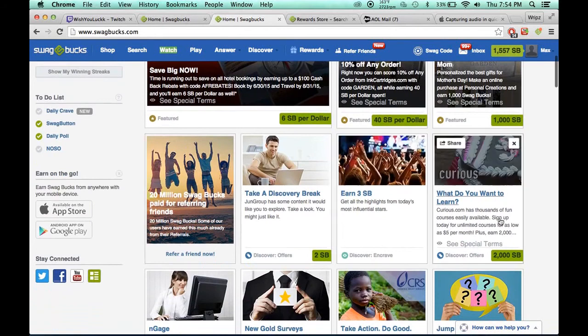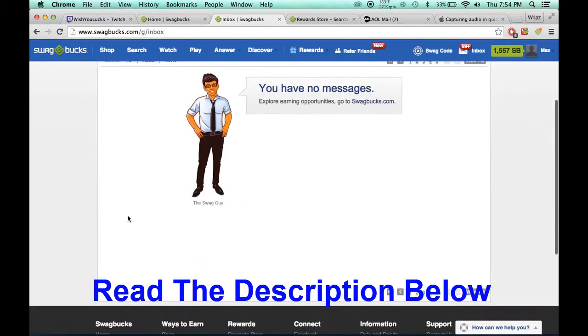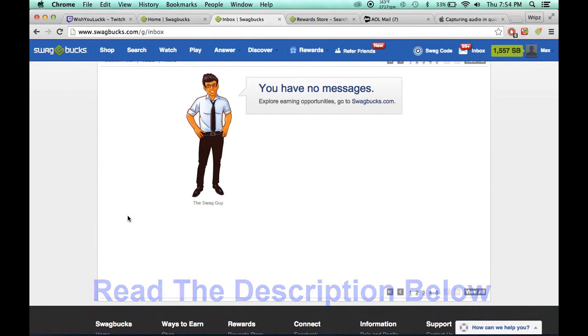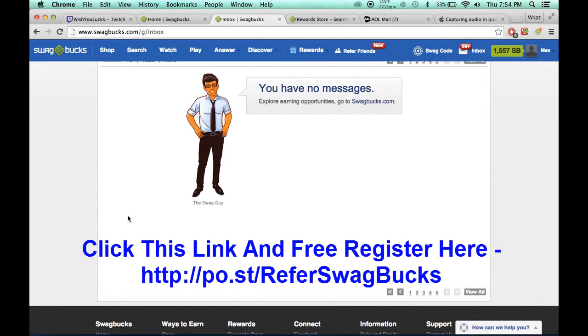What I do first is go to my inbox. I don't have anything here, I did it all. I would just do offers that seem legit — those are usually under 80 Swagbucks. Like 60, that's still kind of iffy, but some work, some don't.